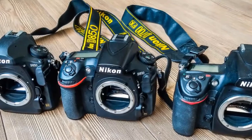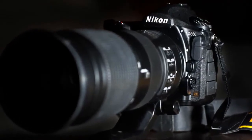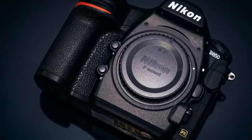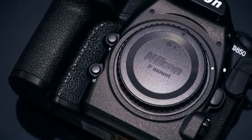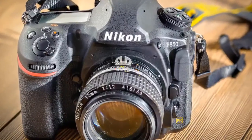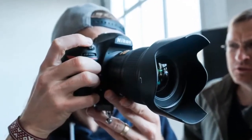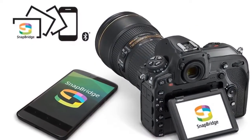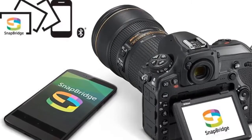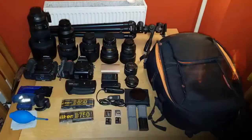The D850 can control and wirelessly fire radio-controlled SB-5000 Speedlights from another room, around corners, or outdoors in bright sunlight. Transfer your images to a compatible smartphone or tablet instantly using the Nikon Snapbridge app, which maintains a constant Bluetooth low energy connection with the D850 for seamless transfers and sharing of your favorite shots.